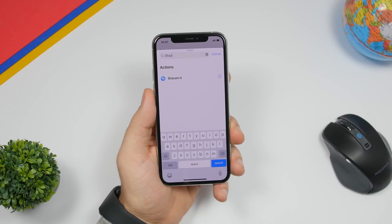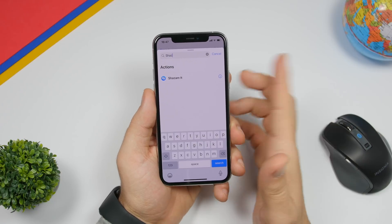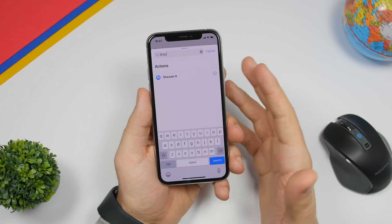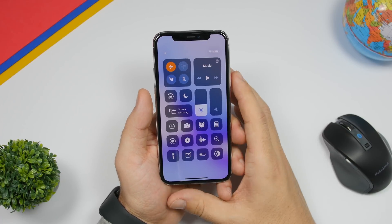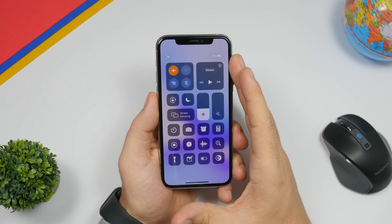On the Shortcuts app with iOS 13.4, you can now Shazam a song even without having the app installed on your device. All you have to do is tap the plus button to create a new shortcut, search for Shazam, and you can create a shortcut that will identify any song even without the app installed.